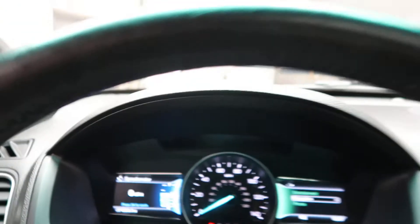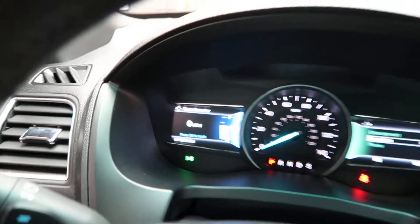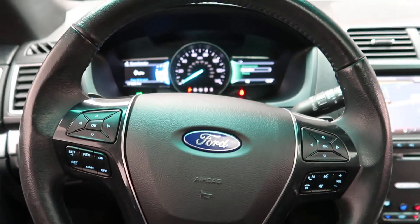This Explorer has 74,360 miles. If you'd like to view more photos of this Ford Explorer, check out FeldmanImports.com.